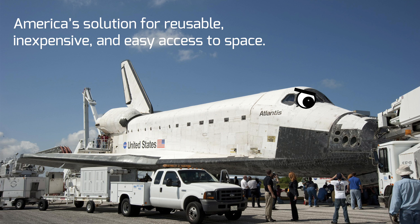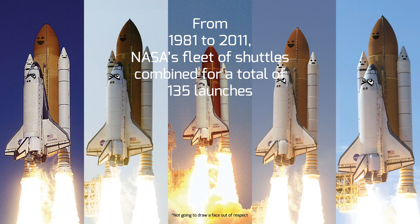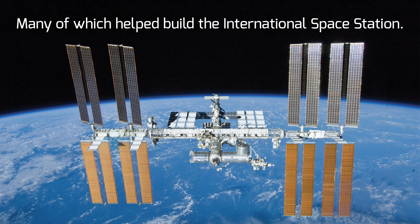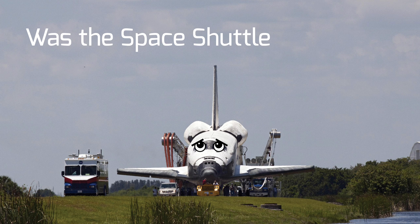The Space Shuttle — America's solution for reusable, inexpensive, and easy access to space. From 1981 to 2011, NASA's fleet of shuttles combined for a total of 135 launches, many of which helped build the International Space Station. But was the Space Shuttle all that it was cracked up to be? Was developing the most complex machine ever to fly a good idea? Was the Space Shuttle a mistake?